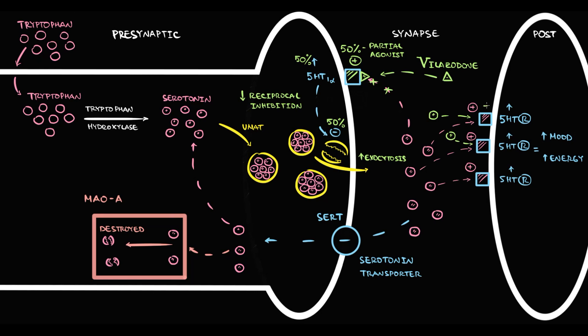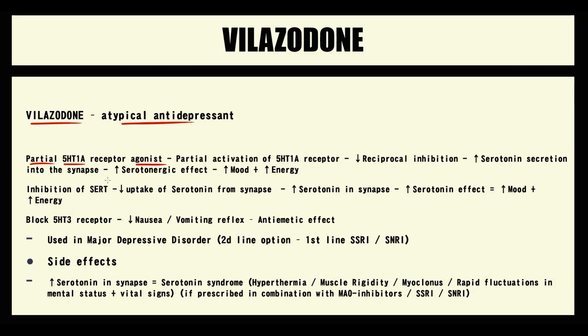In the synapse, serotonin molecules search for and bind to serotonin receptors on the postsynaptic neuron, activating them. With time, even more serotonin molecules accumulate, leading to even greater stimulation of serotonin receptors. The higher the stimulation of serotonin receptors, the higher the serotonergic effect, and thereby the better the mood and the more energy increases. In summary, Vilazodone's partial activation of the 1A autoreceptor decreases reciprocal inhibition, increasing serotonin secretion into the synapse.